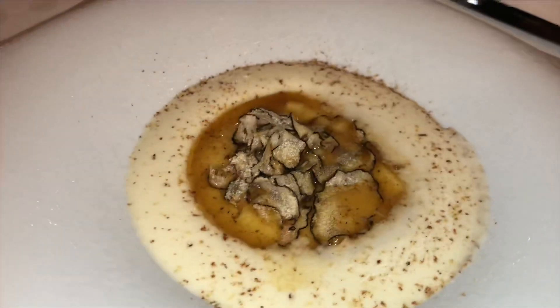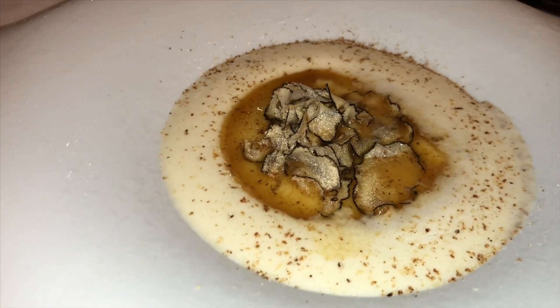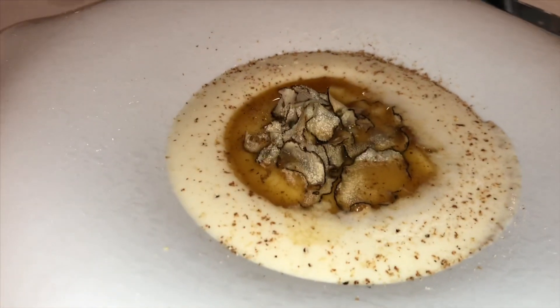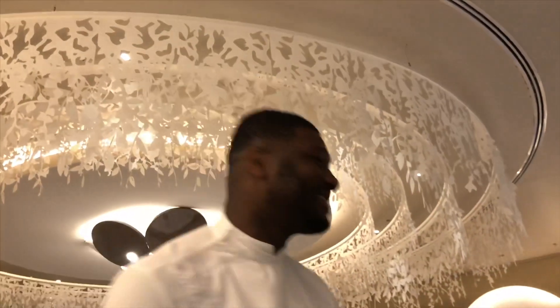I love this dish. I've been cooking this dish for more than four years now. This is mashed potatoes with truffles — creamy truffles — with chicken juice and a little nutmeg. Very simple. I'm sure you will love it!